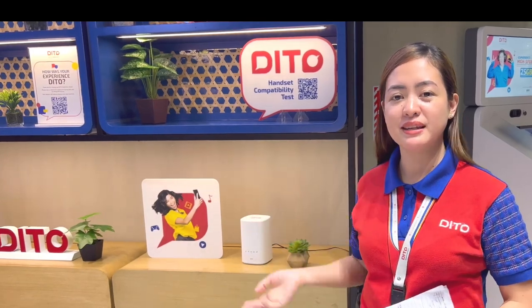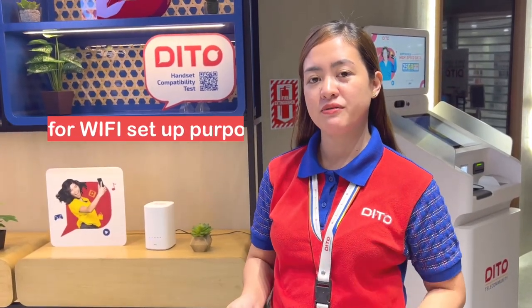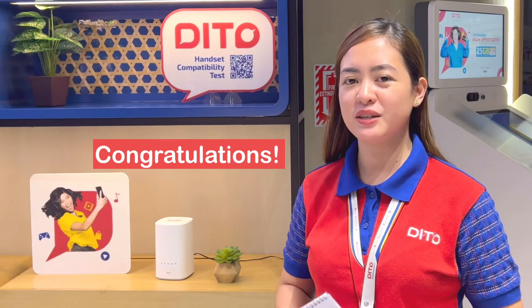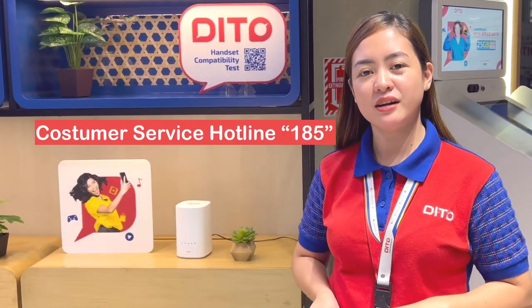Dahil bagong release lang po yung 5G Home WiFi natin, limited pa yung ating mga mode of payment pagdating sa installment. Pero we are making sure na si Ditto ay nino-workout na para lahat ay mapapadali ang payment. Once na ma-settle na yung payment ninyo dito sa ating Ditto Experience Store, kukunin po namin yung information ninyo para ma-schedule na kayo sa paglalagay ng WiFi sa bahay ninyo. Ang installation natin ng WiFi ay free — no charge po siya. Mayroon pong tatawag sa inyo na Ditto personnel na naka-assign doon sa paglagay ng WiFi. Once successful na yung pag-install, pwede na ninyong ma-enjoy ang 100 Mbps up to 500 Mbps speed ng internet connection natin. And if ever you need assistance, just dial 185 for our customer service.